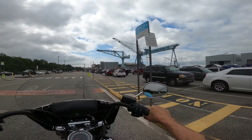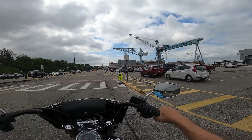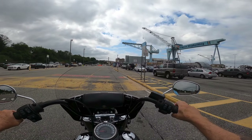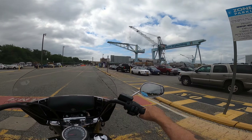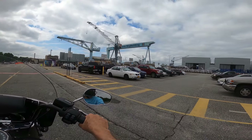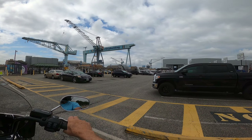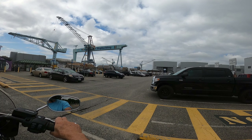All these buildings here are fairly new. A lot of them were here when I got here, over this way, but some of them weren't. Right down there you can see the carrier. The carrier's in the water.